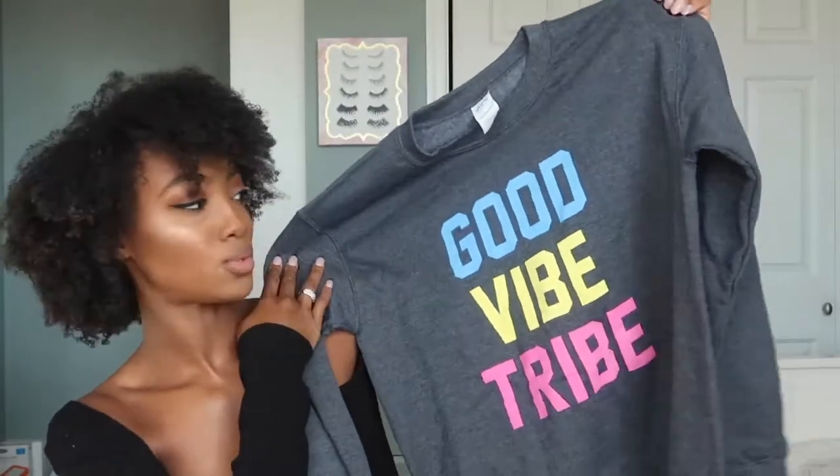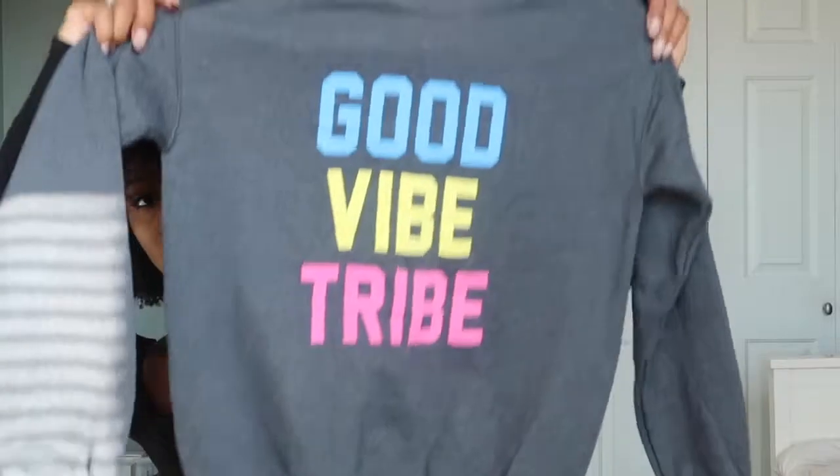Another great sweatshirt is the Good Vibe Tribe sweatshirt. This one is not a cropped sweatshirt — it's a standard sweatshirt that goes right down to the waistline. This is definitely something you can wear in the house, but if you're going out running some errands and want to keep it cute and casual but still comfortable, I'm going to show you how to pair it with our leggings.